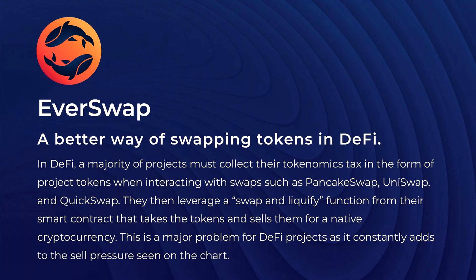Let's go over some of the details with EverSwap and why there's great synergy between Pulley and EverRise. EverSwap is a better way of swapping tokens in DeFi. In DeFi, a majority of projects must collect their tokenomics tax in the form of project tokens when interacting with swaps such as PancakeSwap, Uniswap, and QuickSwap. They then leverage a swap-and-liquify function from their smart contract that takes the tokens and sells them for native cryptocurrency. This is a major problem as it constantly adds to the sell pressure seen on the chart — so the swap-and-liquify function is responsible for adding a lot of red candles.